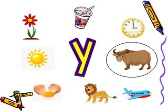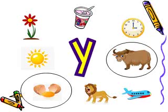After that, we have yoghurt. Does it start with letter Y? Yes! We have found another picture which starts with letter Y. Good job!